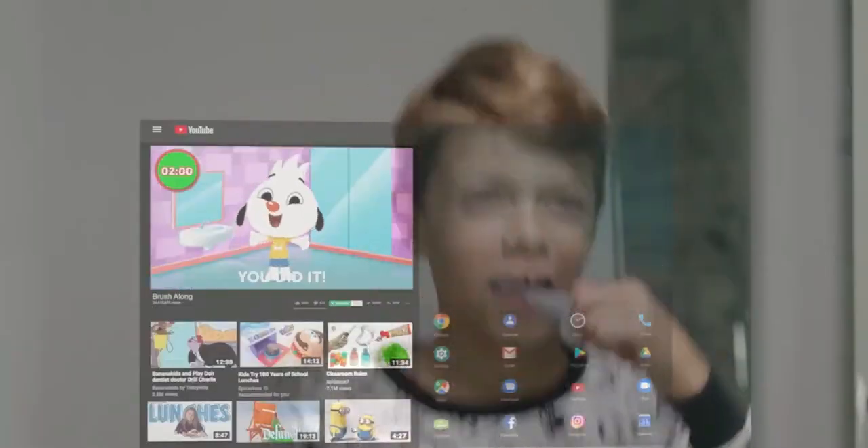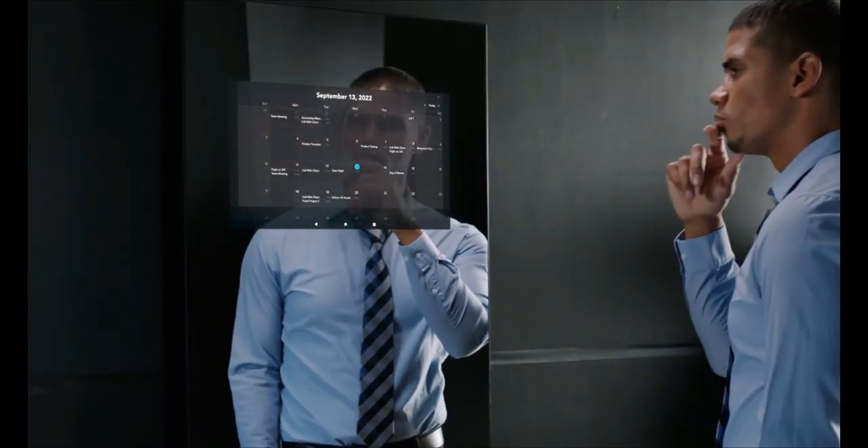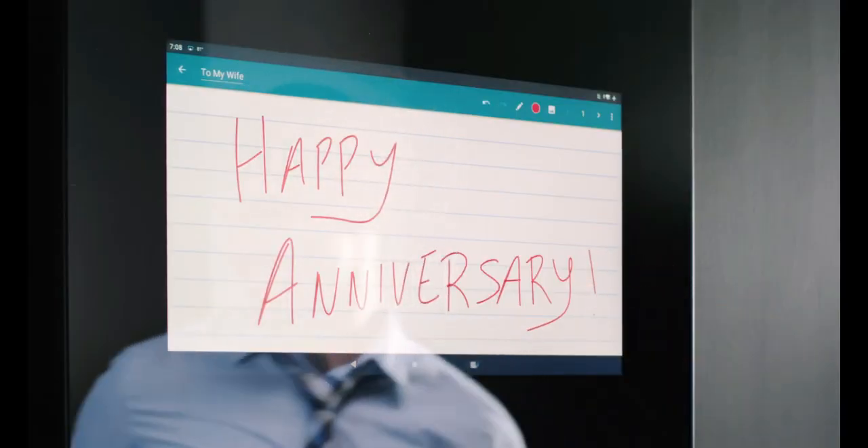It comes with useful apps like a browser, calendar, weather, email, and clock. And you can download more apps from Google Play if you want. This smart mirror will make your daily routine more fun and convenient. Don't just look at yourself — look at the future.